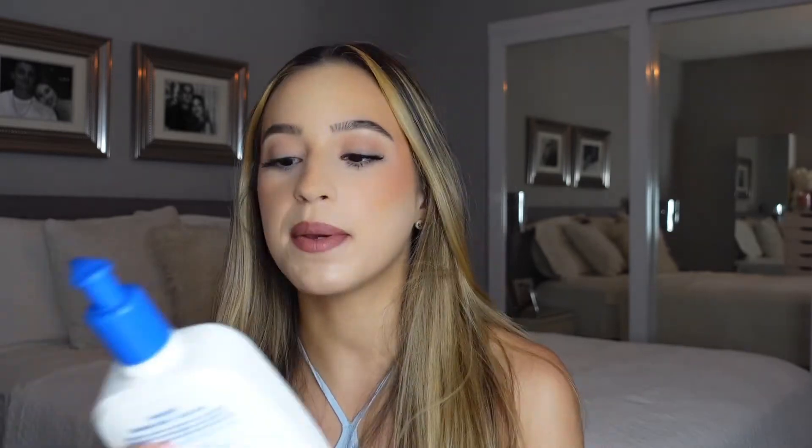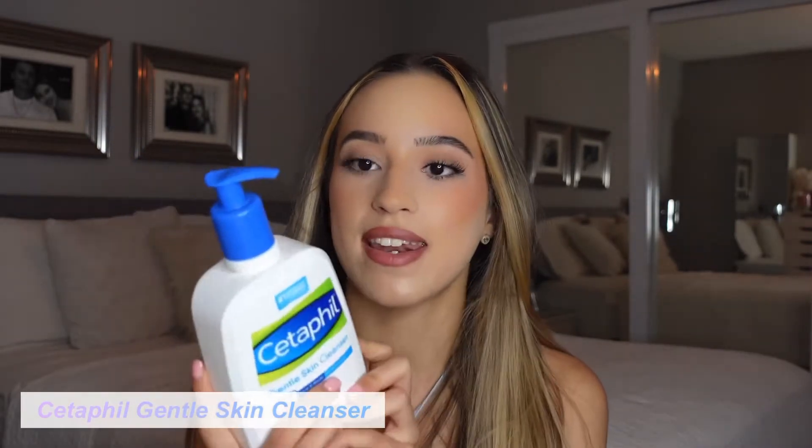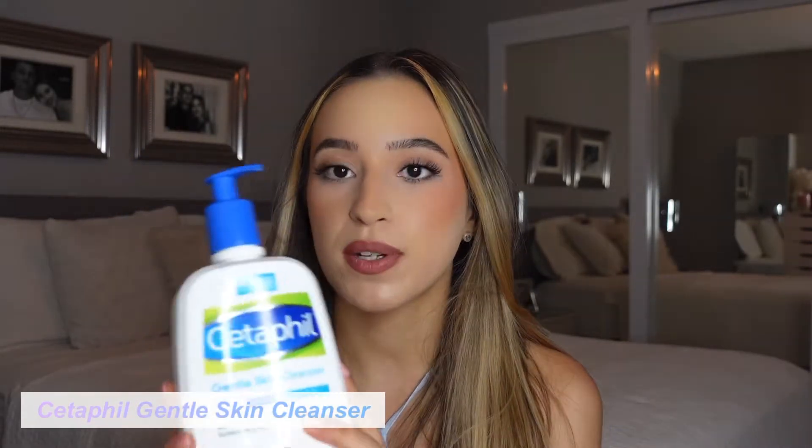I had a little bit of a reaction to something and I don't know what it was, so I went to my dermatologist and he told me to simplify my skincare routine. So I've been washing my face with this Cetaphil Gentle Skin Cleanser and I have really been loving this. It is so gentle on the skin, and I thought because I have acne-prone skin I need a harsh face wash — and that is not the case. The simpler the better, the gentler the better. I just wash my face with this morning and night and keep it super simple.